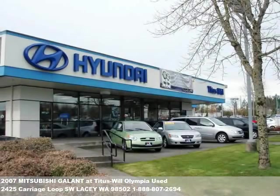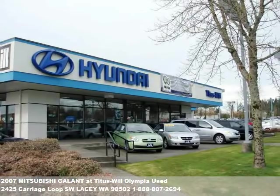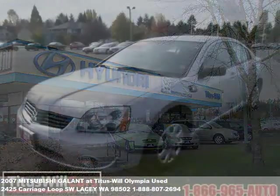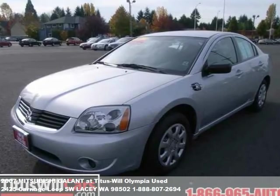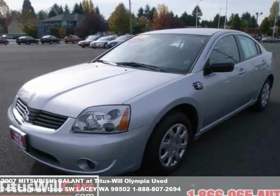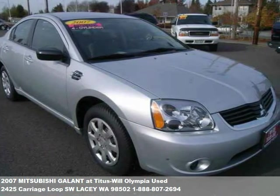Welcome to another fine vehicle presentation from TitusWheelCars.com. Like all of our inventory, this vehicle comes complete with a comprehensive mechanical and vehicle safety inspection, a state-of-the-art computer analysis, and a clean title guarantee.